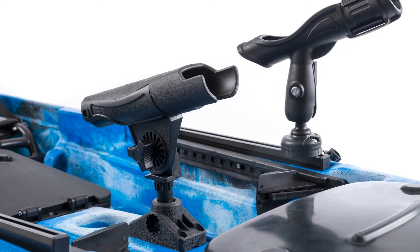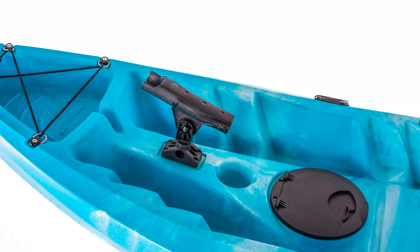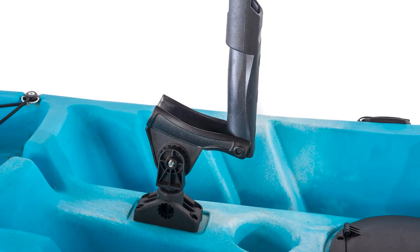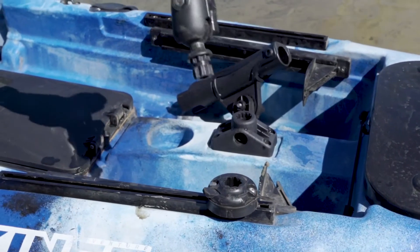there's a separate middle rod holder available to suit the 2.85 metre single and 3.7 metre double seat kayaks. They're fully adjustable plus feature a quick-release function to remove quickly when you're done on the water for the day.